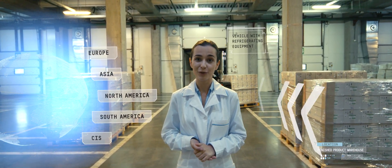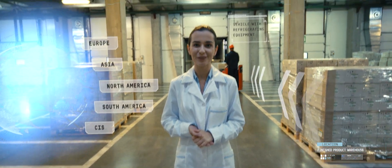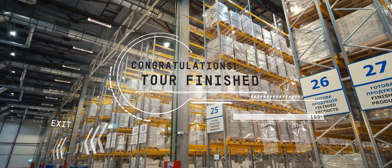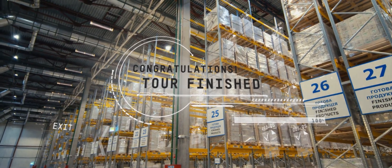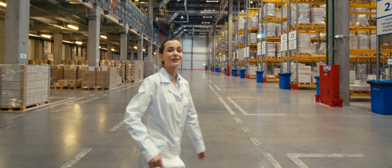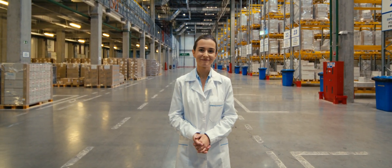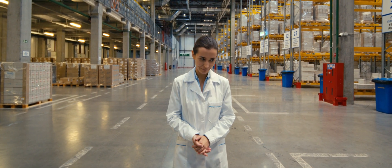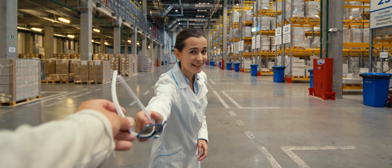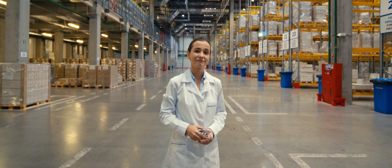Dear friend, our today's trip throughout Pharmac has come to an end. Did you like it? We have a lot more interesting things, so we'll be happy if you visit us next time. Remember to return the glasses — we'll still need them. Goodbye, and keep well. Thank you.